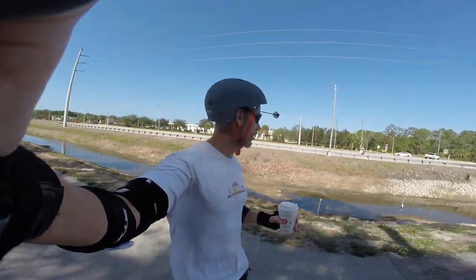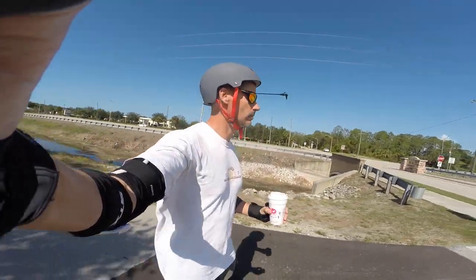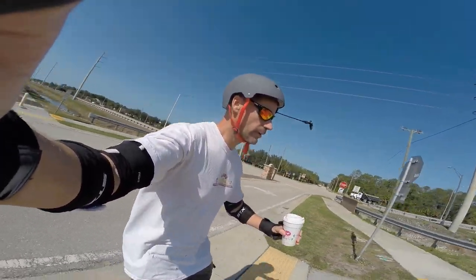I have a feeling this is the kind of ride that the Monster is going to excel at — big wide open areas of pavement to cover as quickly as possible.